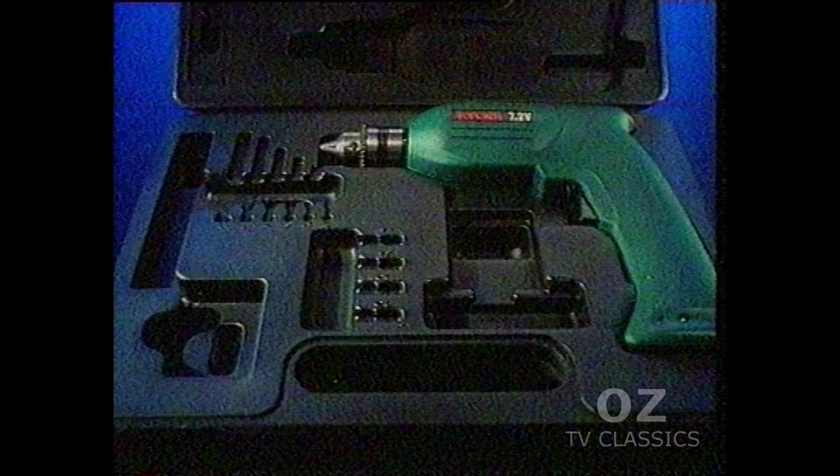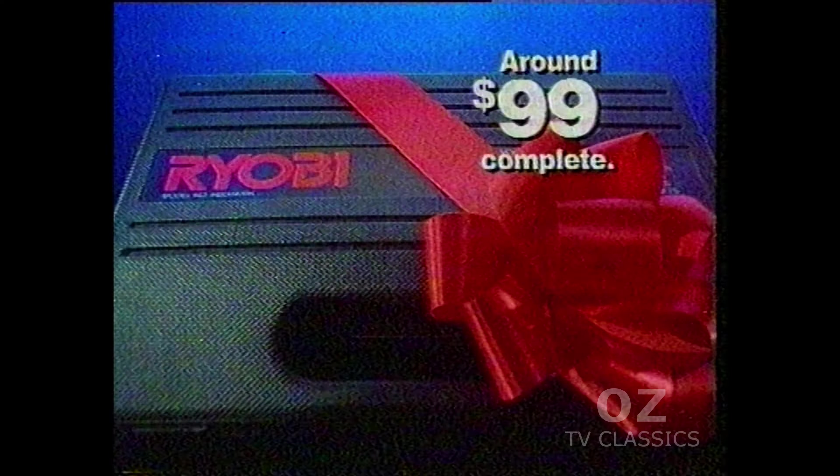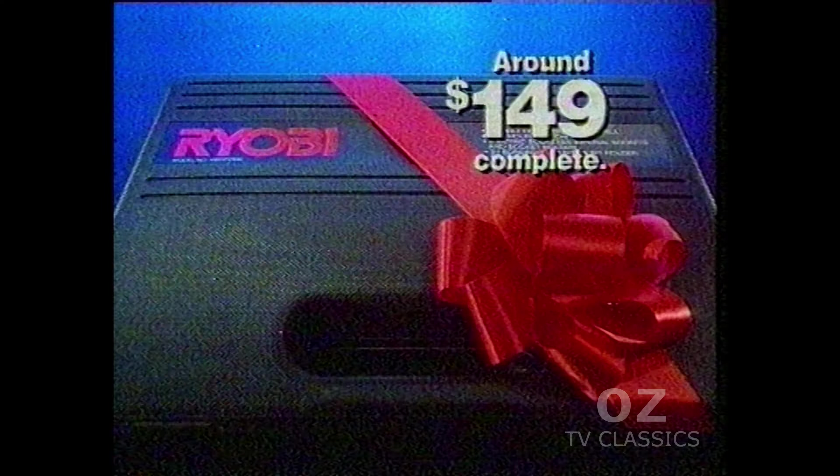Pay less for this best-selling 7.2 volt cordless drill with 47 bits and accessories from around $99. And pay less for this 7.2 volt cordless drill with one hour recharger, battery torch and accessories from around $149.